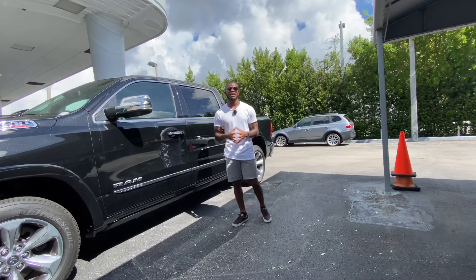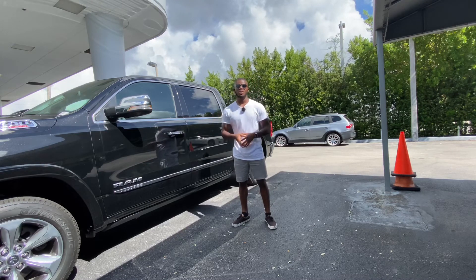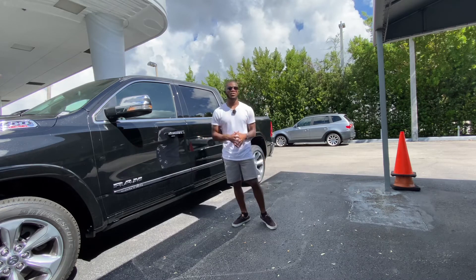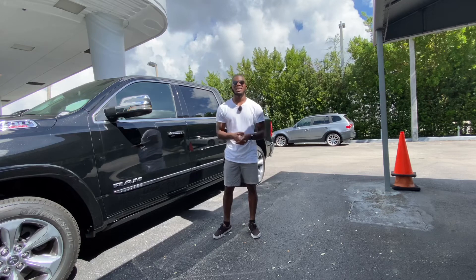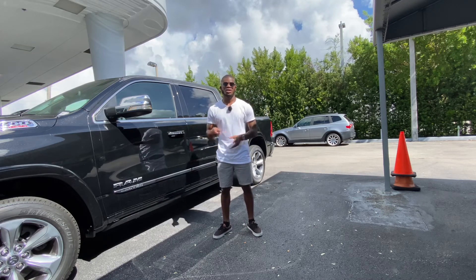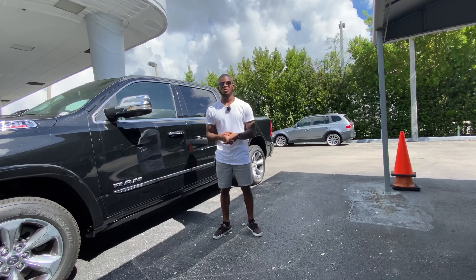I'd like to give a special thanks to Dadeland Chrysler Jeep and Ram for providing the Ram 1500 EcoDiesel. If you're in the market for one, you can come to Dadeland Chrysler Jeep and Ram. This has been my full overview of the 2020 Ram 1500 EcoDiesel. Make sure you follow me on Instagram at DriveOnReviews, check out the description box below to support the channel, turn on post notifications, and keep subscribing. I'll catch you all in the next video.